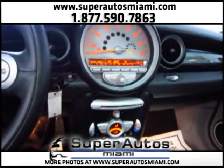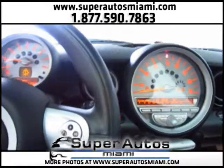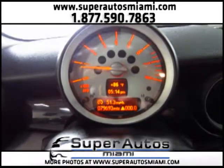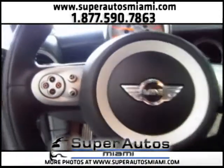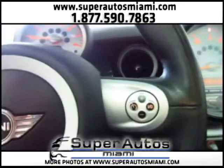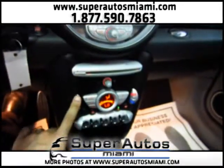Look how nice the speedometers and the tachometer are. Here are the audio controls, the cruise control, and the AC controls.